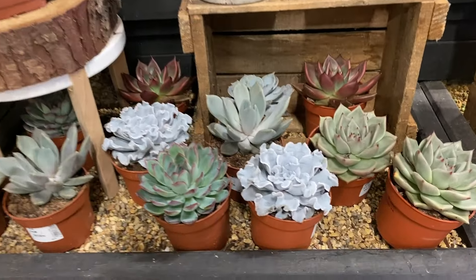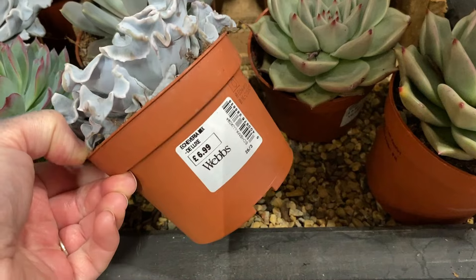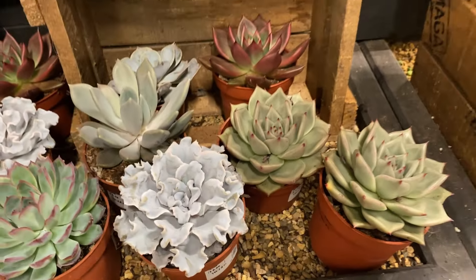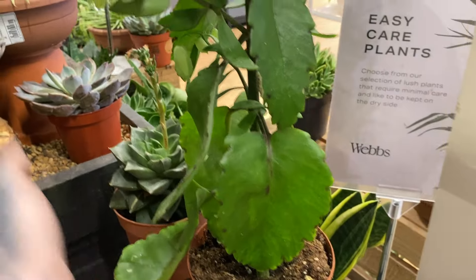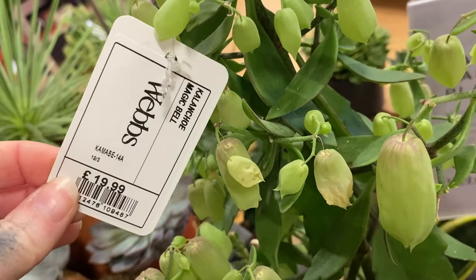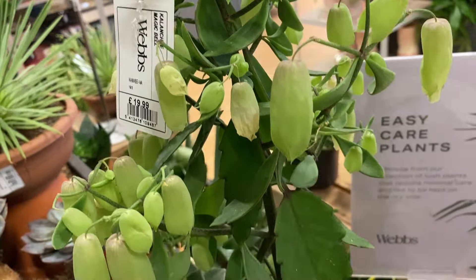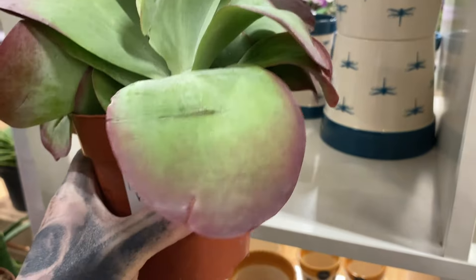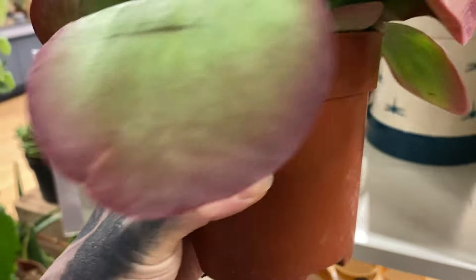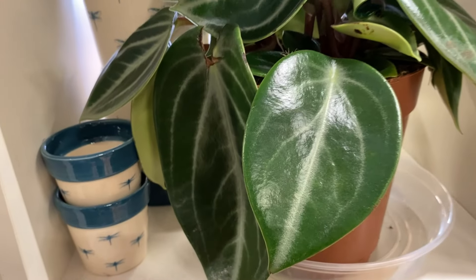Now let's have a look at the succulents. They've got some interesting ones — not seen this one before, it kind of looks curly, $6.99. Some type of Echeveria. This is interesting — it's a Kalanchoe Magic Bell, $19.99. That's an interesting plant. And this one is colourful — Kalanchoe, $12.99. It's got some nice kind of red variegation to it.